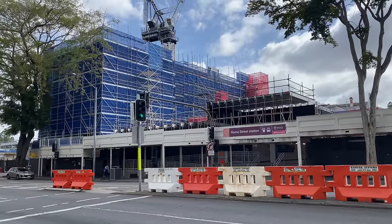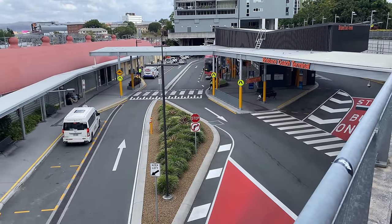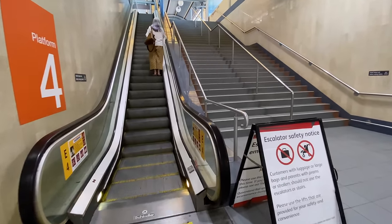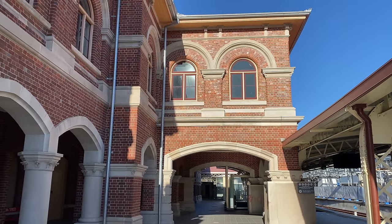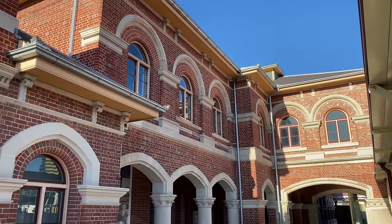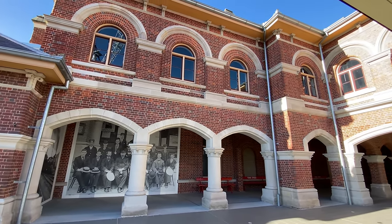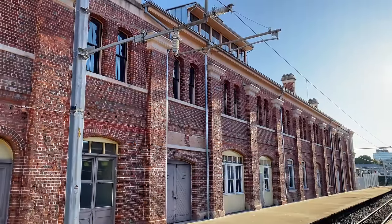The main entrance to Roma Street station is on Roma Street itself on the south side, and on the north side there is an additional entrance for the Brisbane Coach Terminal and Roma Street Parkland. Both entrances lead to the station subway which has a single escalator and stairs to the suburban platforms on the west side, with lifts for step-free access on the east side. I'm on platform three, which is very quiet and peaceful, and all around is the original heritage station building designed by Francis Drummond Greville Stanley, Queensland's colonial architect, built between 1873 and 1875.